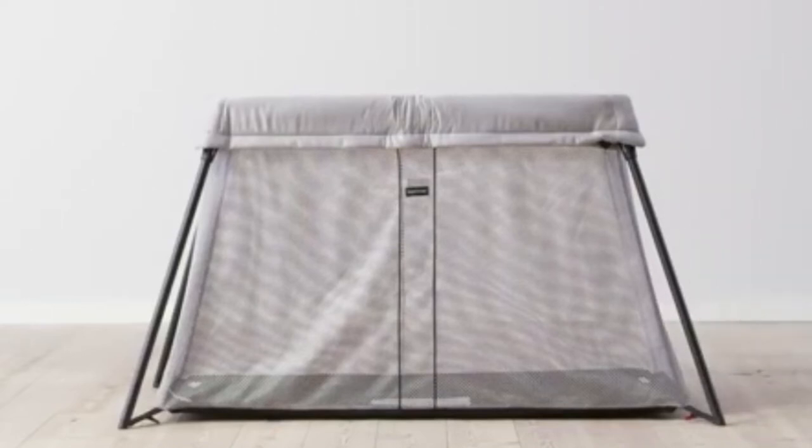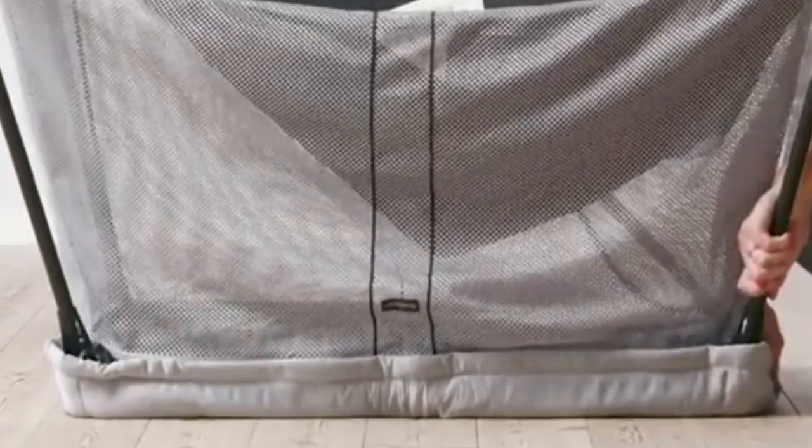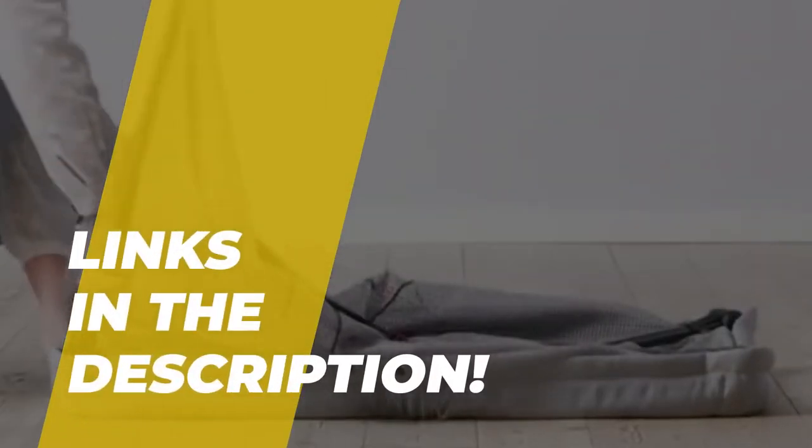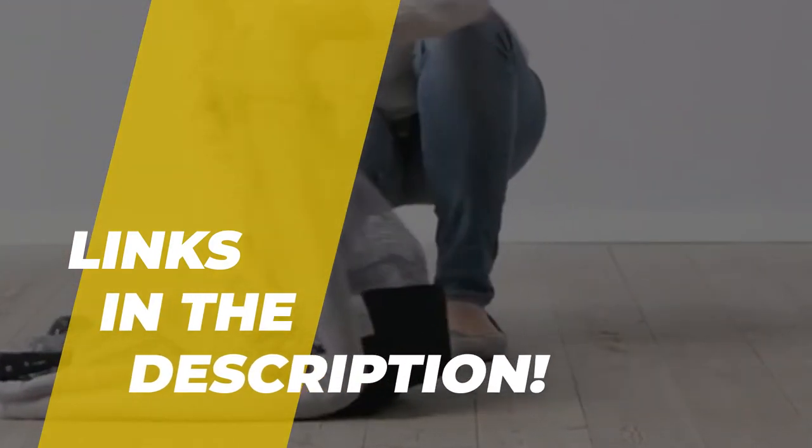Hey guys, in today's video we will discuss the best five baby cribs and what you should look out for before purchasing a new one. We have ranked these products according to their performance, price, durability, and more. Please head toward the description to know more about it and its latest pricing.